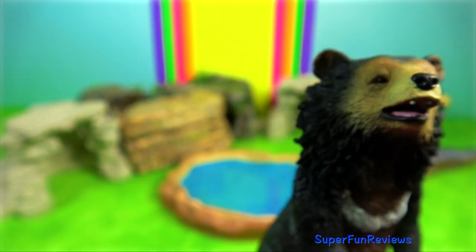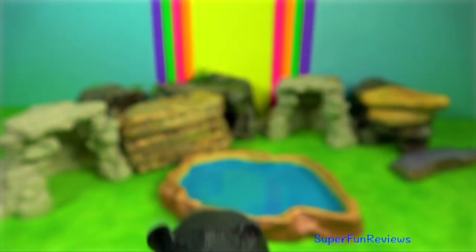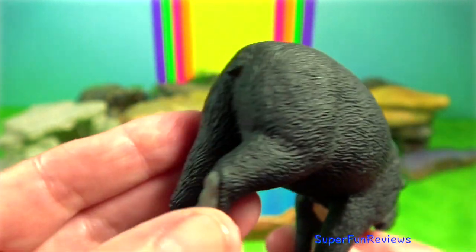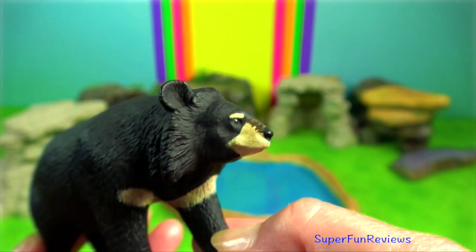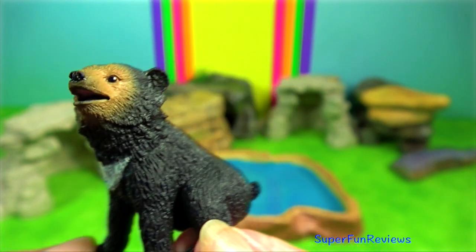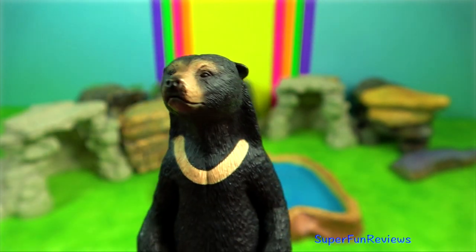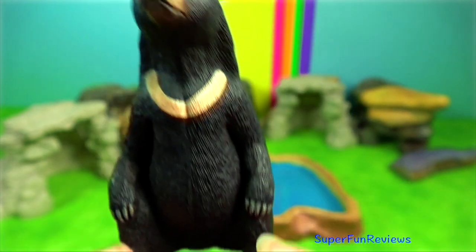The Asiatic bear lives in family groups consisting of two adults and two successive litters of young. They will walk in a procession from largest to smallest. They are great climbers of rocks and trees and will climb to feed, rest, sun, get away from enemies, and to hibernate in their colder northern ranges. They spend half of their life in the trees and are one of the largest arboreal mammals.